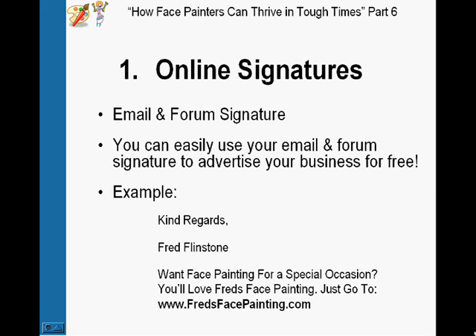If you're part of any forums — like parenting forums, local council forums, or face painting arts and crafts forums — it's definitely a great idea to make sure that your website and business is advertised in that space.